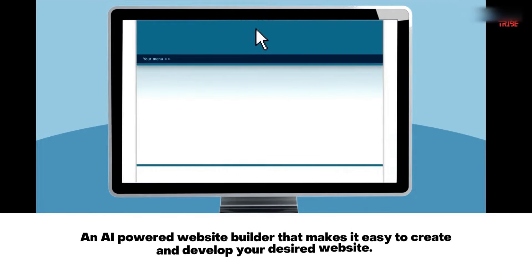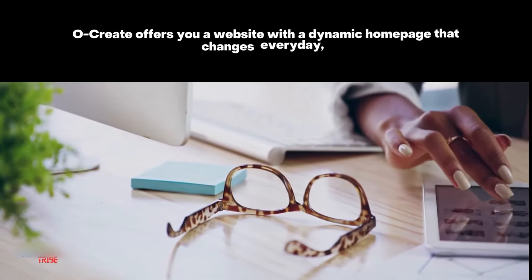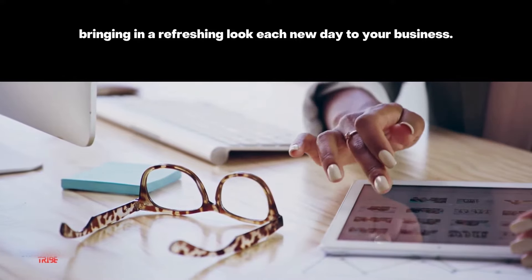Ocreate — an AI-powered website builder that makes it easy to create and develop your desired website. Ocreate offers you a website with a dynamic homepage that changes every day, bringing in a refreshing look each new day to your business.